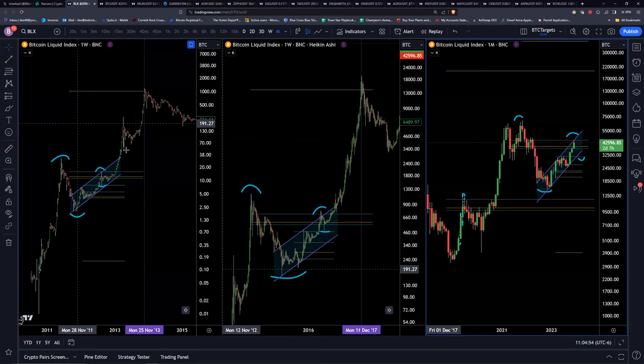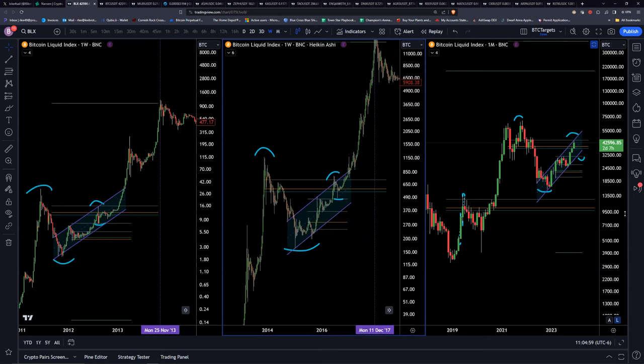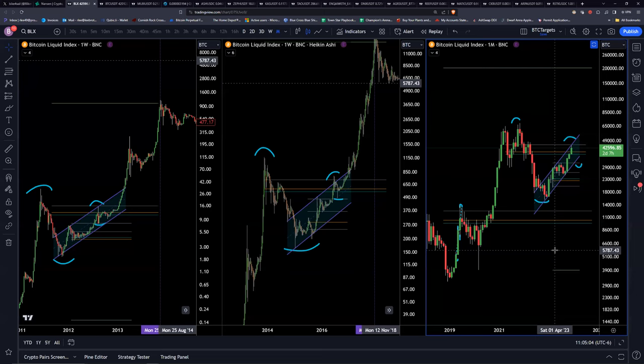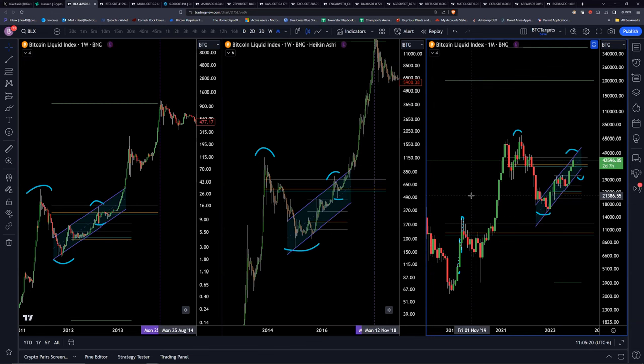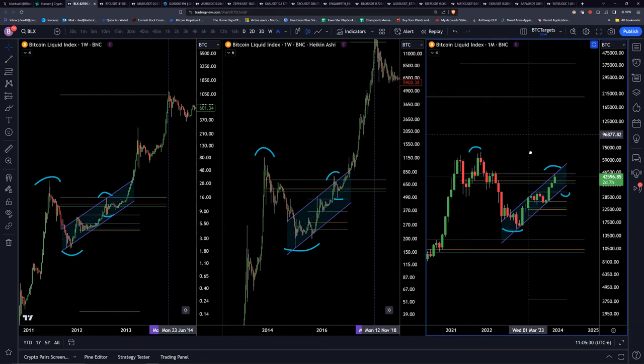Let's jump into the coins. First we'll talk about macro — Bitcoin — then micro, then specific alts. If you're not interested in Bitcoin that's fine, just understand it's important because we don't want to see a big dip, as that would affect alts. If you want to jump to your coin on the timestamp then do that, because this is going to be a pretty long video.